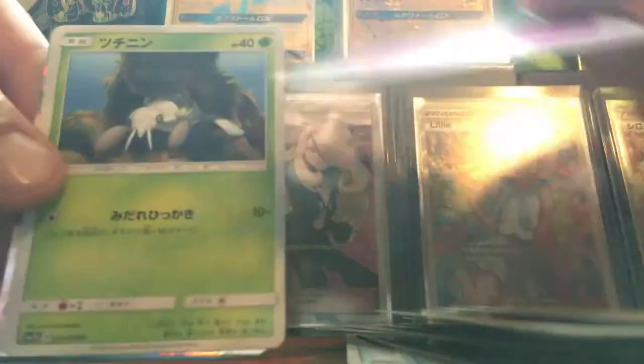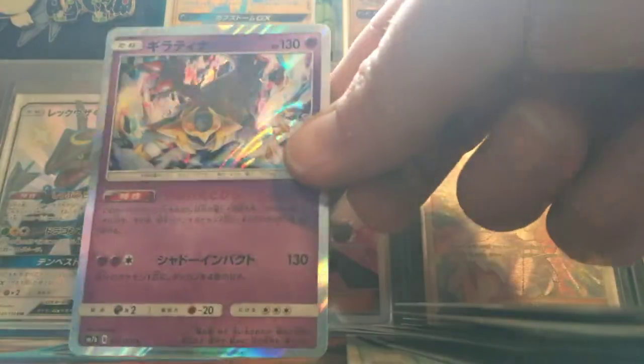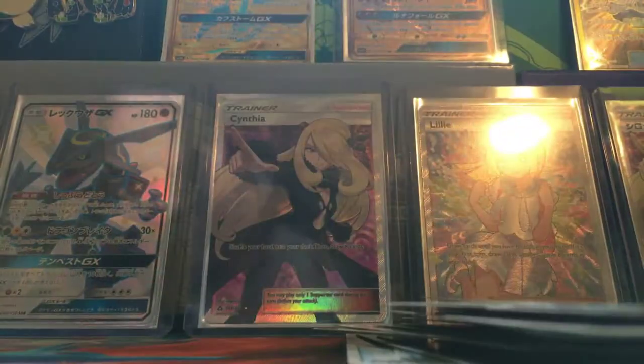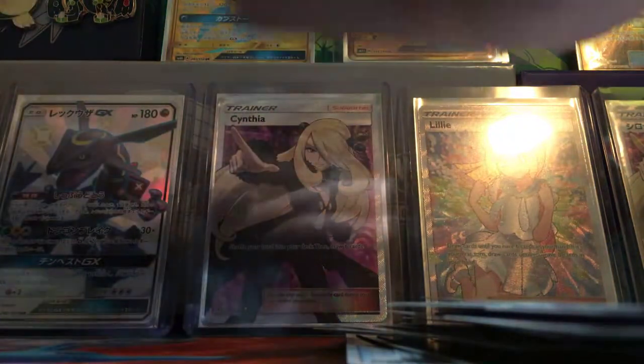Got something — nothing, maybe. Nope, hollow. I think that's the Gardevoir one. If it is, that's cool because I think that's like the best one. Alright, like six packs to go or so.